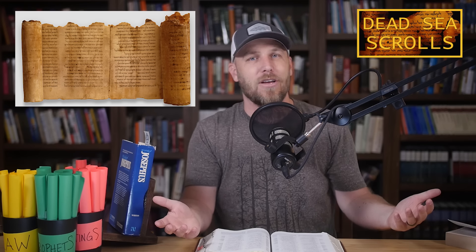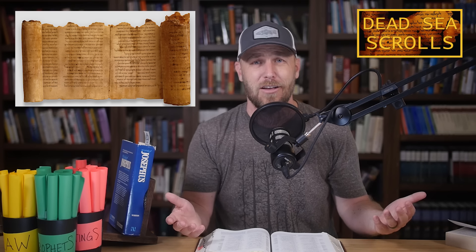Hey everybody, I'm Matt, this is the 10 Minute Bible Hour. Everybody's heard of the Dead Sea Scrolls — this is one of the biggest archaeological discoveries of the 20th century.